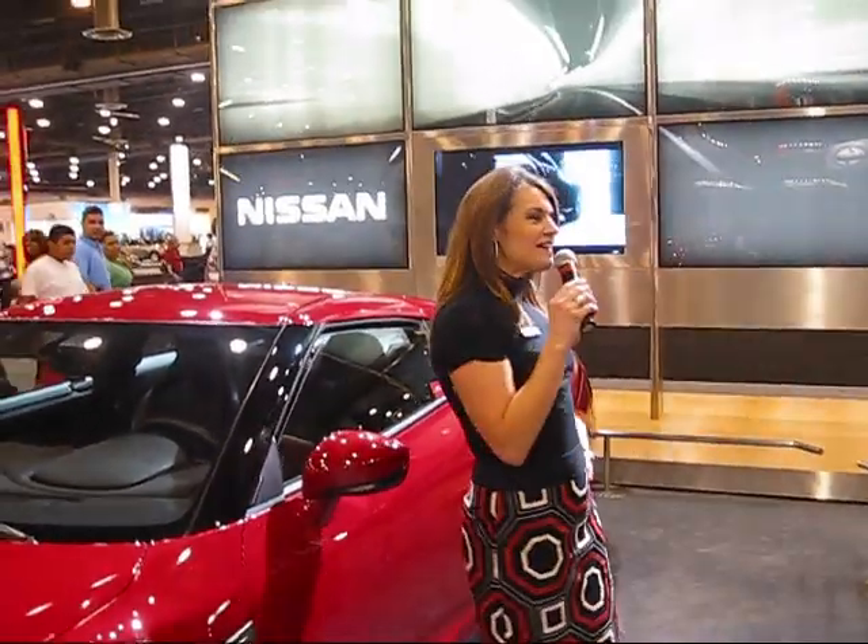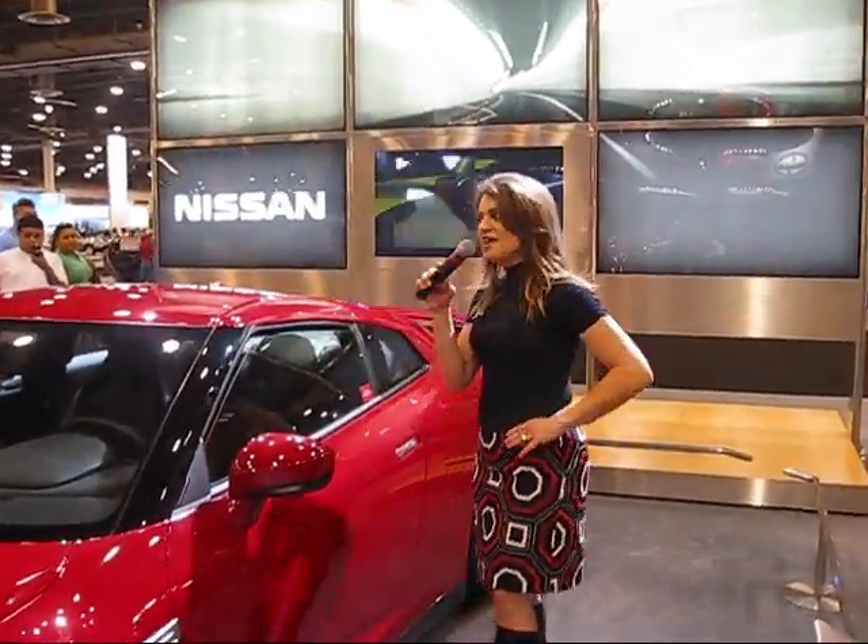Good afternoon, ladies and gentlemen. Welcome to the Nissan Display. My name is Trinity, and I am pleased to inform you that the legendary Skyline has officially made it here to our North American market.